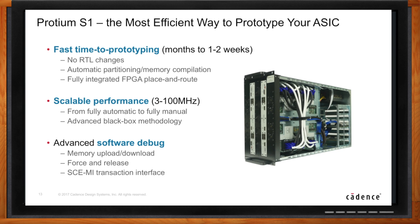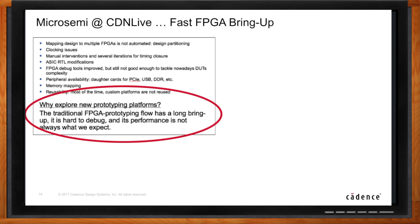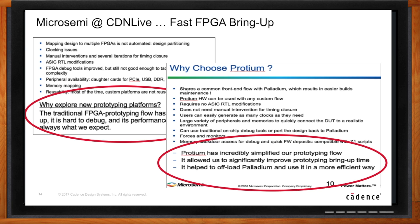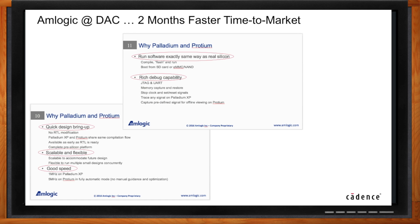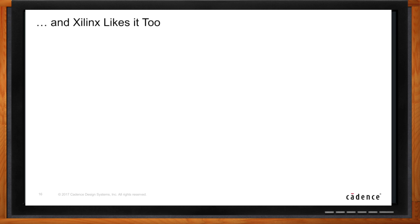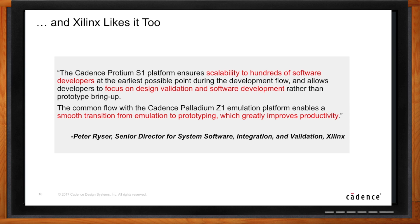Proteum has been around long enough to have solid customer experience. What matters is how real Proteum S1 users perceive the system. Microsemi made the move from traditional FPGA prototyping and it has — to quote them — incredibly simplified their prototyping flow. Amlogic, by using Proteum S1, has achieved two months faster time to market for their products — that's a big deal that can save or make you a lot of money. And last but not least, Xilinx — a company that really knows something about FPGAs — likes it too.